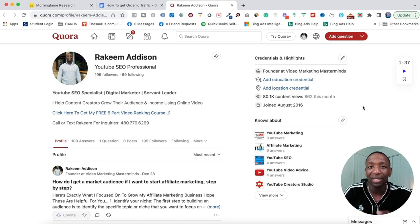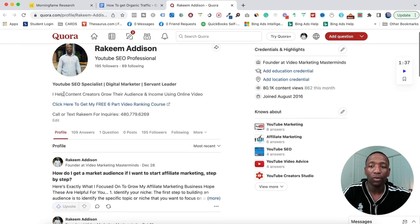Now I'm going to show you how to set up your foundation on Quora, just like we did on Facebook. You can see I have my profile picture, my name, and what I help people with: YouTube SEO specialist, digital marketer, servant leader. Then the 'I help' statement: 'I help content creators grow their audience and income using online video.' And then right there is my lead magnet — 'Click here to get my free six-part video training course.' You can also put a phone number if you want people to reach out directly.